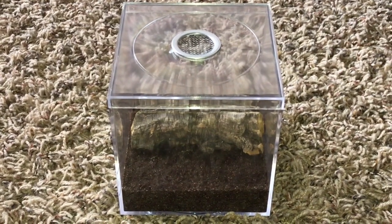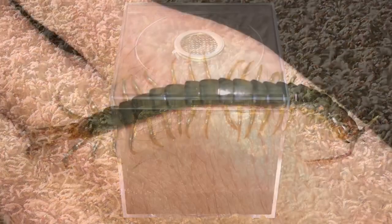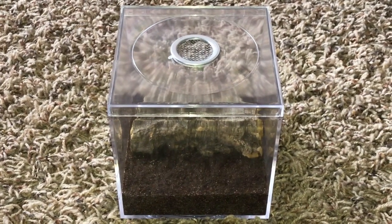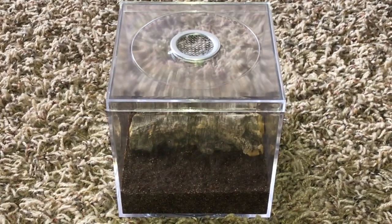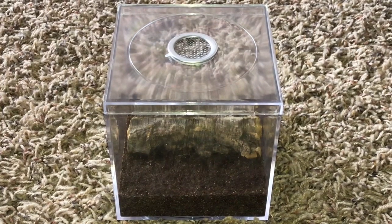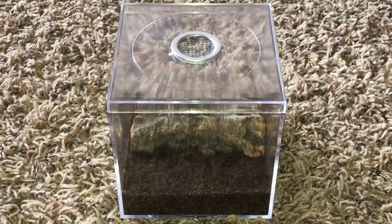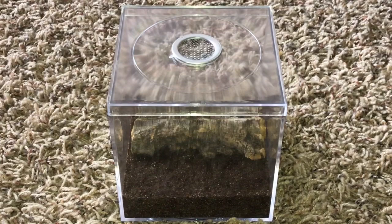I did handle the centipede when I rehoused it yesterday, and here's a quick clip of that. It felt extremely rewarding because it's something that I've never done before, and it didn't bite or anything. It was just a really great feeling because centipedes get quite a bad rap as animals that will bite you no matter what. So it was a great feeling to have a centipede crawling on my arm and not showing any defensiveness towards me. Very exciting moment for me.